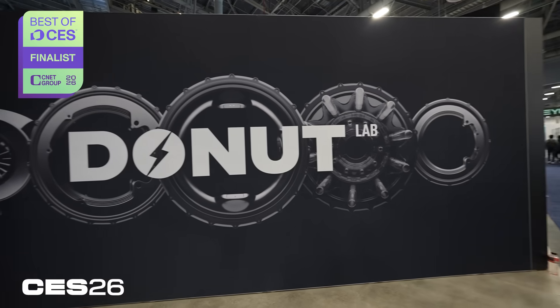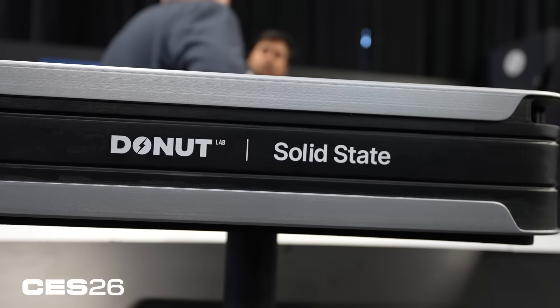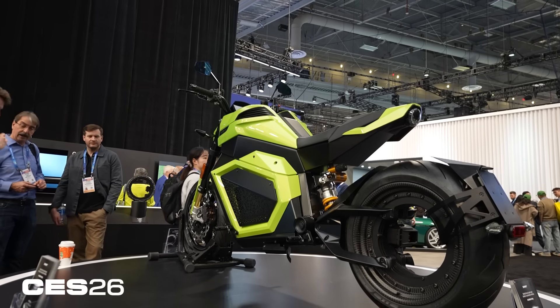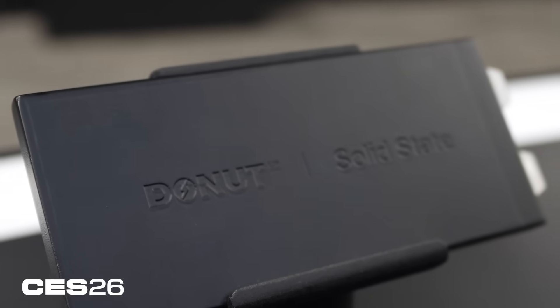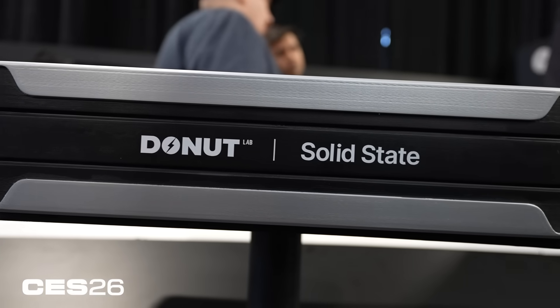Solid state battery technology is something of a holy grail for electric cars. It's lighter batteries that are more stable and less likely to explode, making it really interesting for companies building electric cars or electric aircraft. Donut Lab says they are the first to market with a solid state battery with their partner Verge Motorcycles' TS Pro 2 electric motorcycle. The solid state cells themselves are small, cell phone-sized packs that are significantly lighter, which means that when you put them into larger battery packs, the vehicles are significantly lighter as a result.